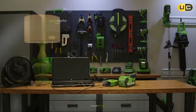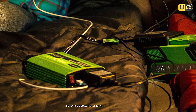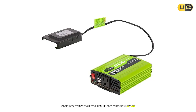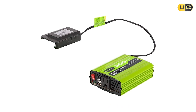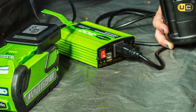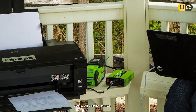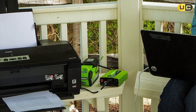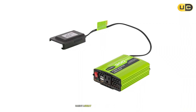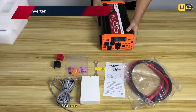In our testing, the GreenWorks inverter delivered clean and stable power thanks to its pure sine wave technology, which protects sensitive electronics from voltage spikes and fluctuations. It comes equipped with multiple USB ports and AC outlets, allowing you to charge multiple devices simultaneously. Its user-friendly interface features LED indicators that show battery status and output levels, making it easy to monitor usage. Built-in safety features such as over-voltage protection and short circuit protection ensure safe operation in various conditions. Overall, the GreenWorks 40-volt 300-watt cordless power inverter is perfect for outdoor enthusiasts or anyone needing a reliable power source on the go.